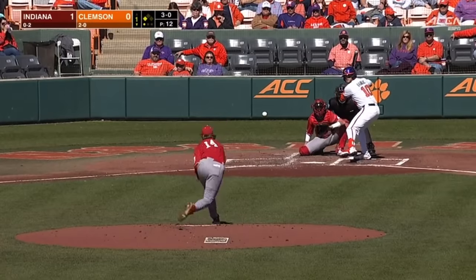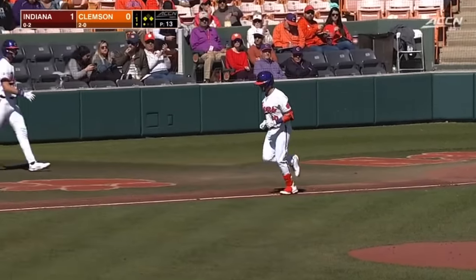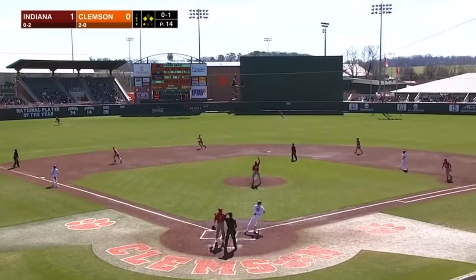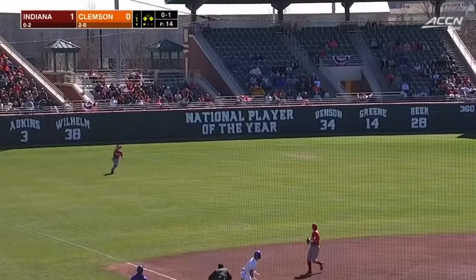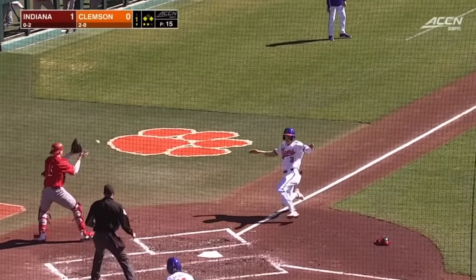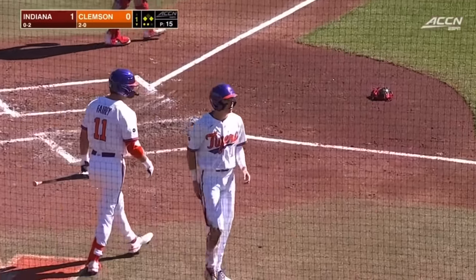3-0 pitch — takes that one, walks on four. Runners at the corners now. Fly ball, left field — Matheson looks like he has a play. The runner will go; the throw to the plate will be off the mark, and we are tied at one. Sack fly for Kayden Grice.